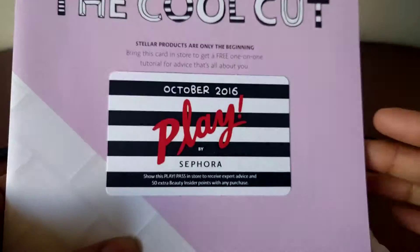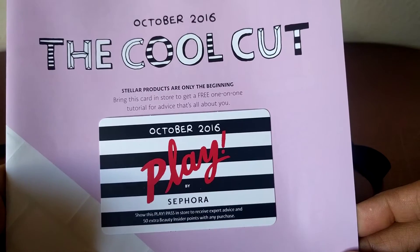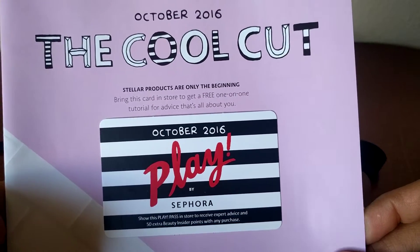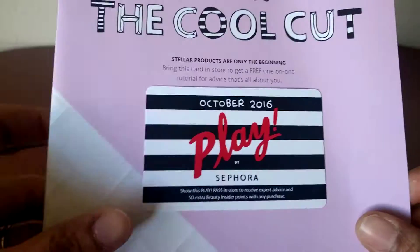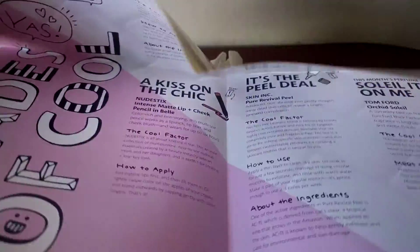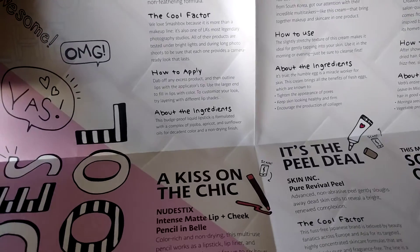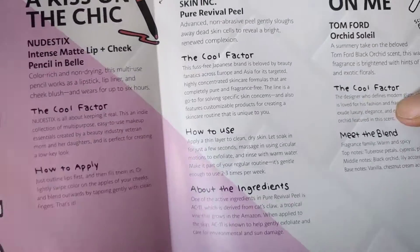Hi everyone! I know October is almost coming to an end but my Sephora box just arrived a couple of days back and I wanted to get this out before the end of the month. So here's the cool cut Sephora Play box for this month. As usual you get your play pass and this pamphlet that tells you all the things that you get inside. I do know that there are three to four varieties of the boxes and this is the one I got, so let's just jump into it.